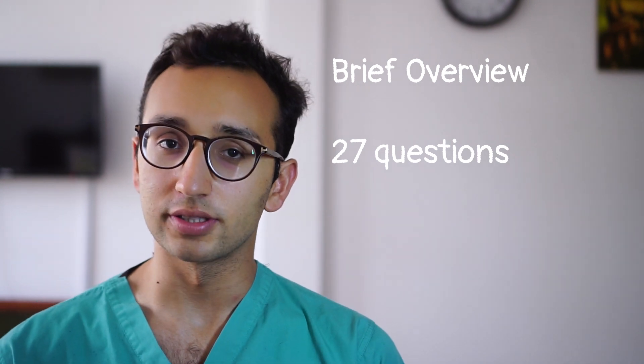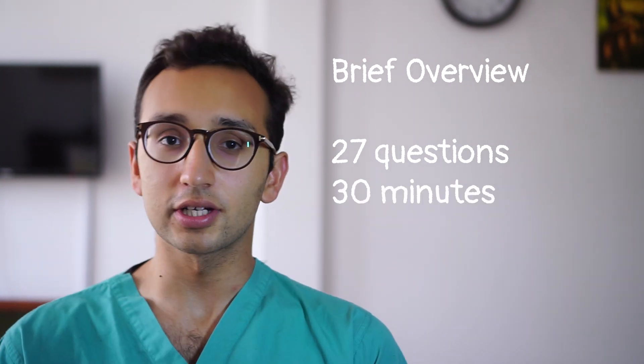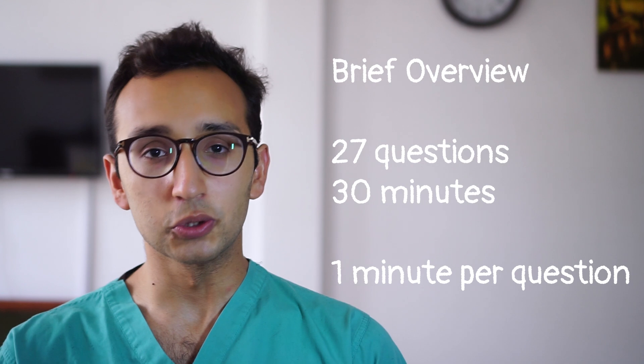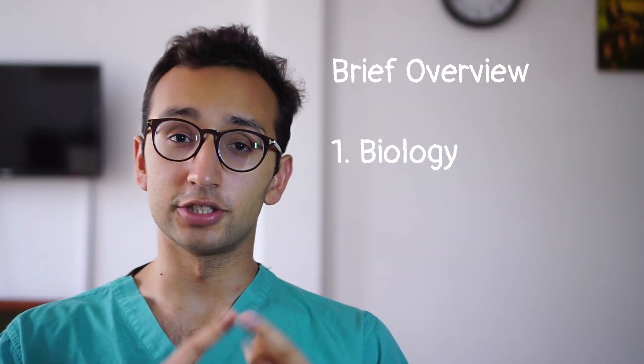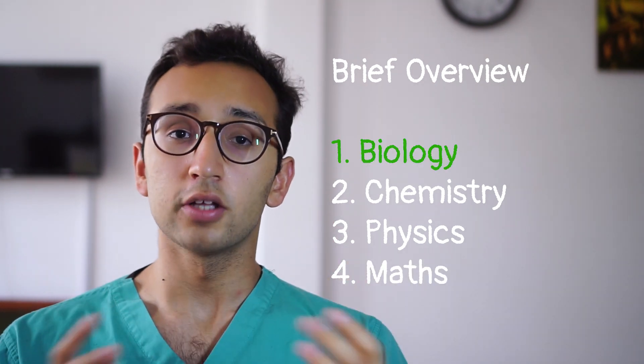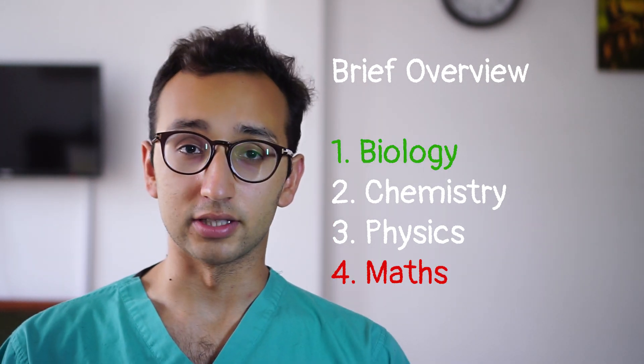Section 2 has 27 questions and lasts 30 minutes, which comes out to about one minute per question. Section 2 covers an even split of biology, chemistry, physics and maths, with biology being the easiest and maths probably being the hardest.